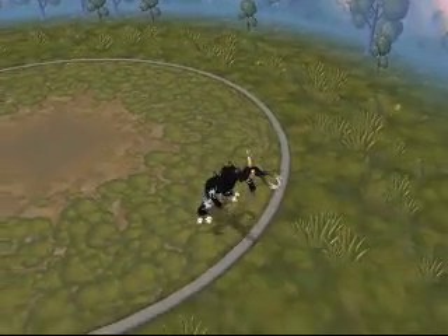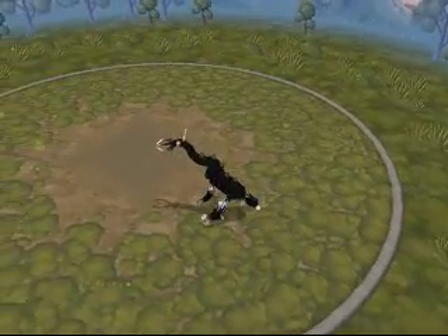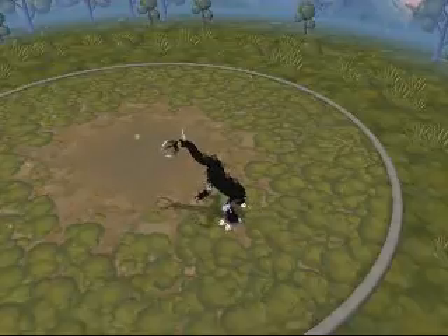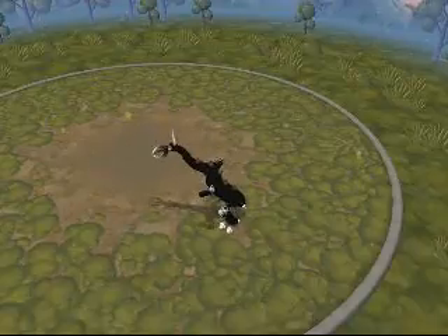Its pincers are quite deadly. It can actually rip a man apart if it had a mind to. This is the Xythec from Spore Creations — thank you for listening.